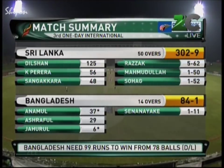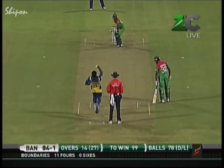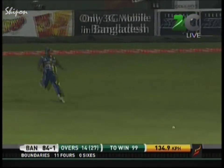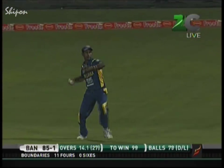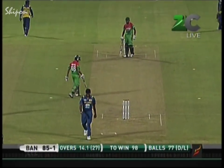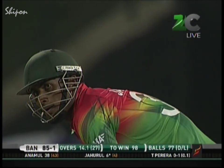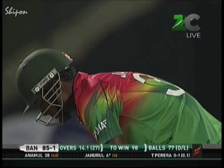Bangladesh's revised target: 183 in 27 overs. Another 99 runs required from 13 overs; they've got nine wickets in hand. The stats are very much in favour of Bangladesh — statistician Rajneesh Gupta has just handed me a piece of paper: nine out of the last ten games decided by Duckworth-Lewis in Sri Lanka have been won by the side batting second.